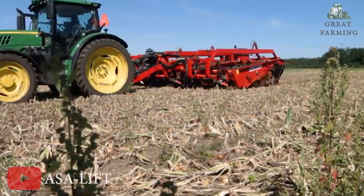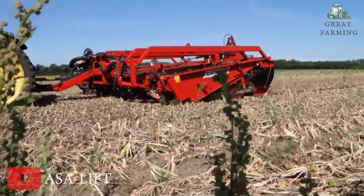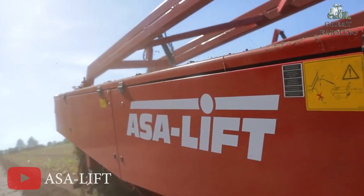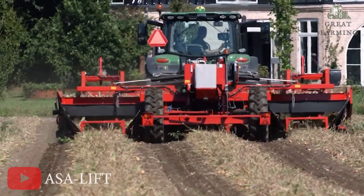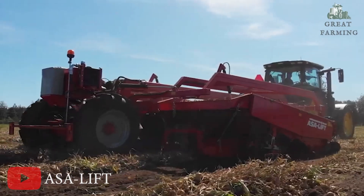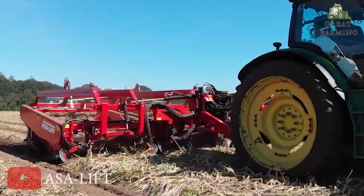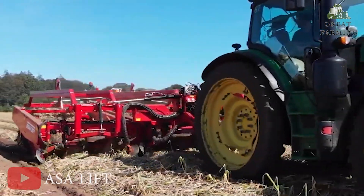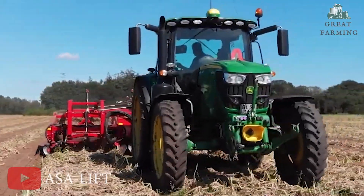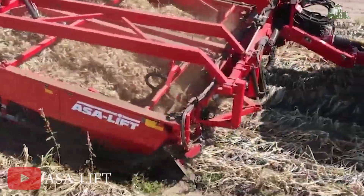Lastly, the Ozzolift WR365, your ideal onion harvesting machine. Meet the Ozzolift WR365, the perfect solution for onion harvesting. Specifically designed and built to meet customer requirements, this machine is here to streamline your onion harvesting process. With its innovative features and user-friendly design, the WR365 ensures a seamless experience from start to finish.